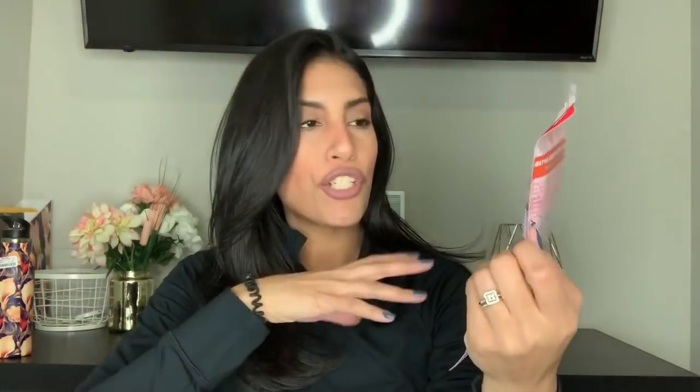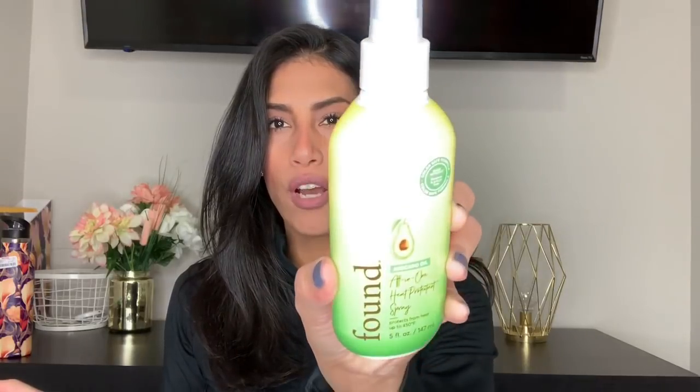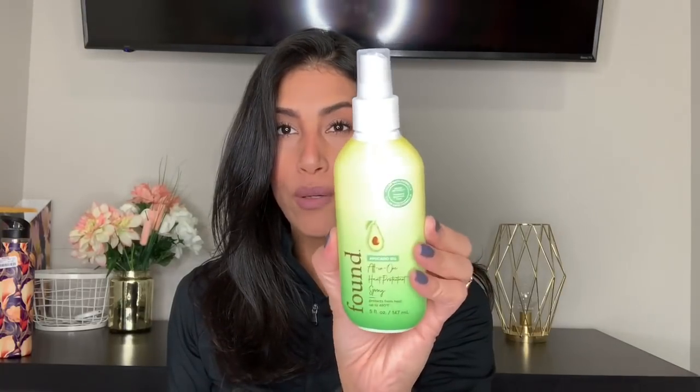I bought the heat tool treatment again because I gave my last one away before trying it. I also grabbed this avocado oil all-in-one heat protectant spray by Found — I'd never heard of the brand, but it smells amazing. I'm always looking for a new heat protectant to use before styling, so I'll try that out soon.